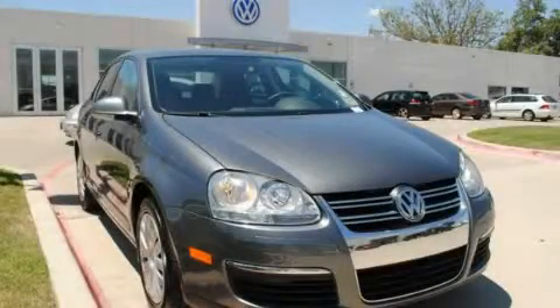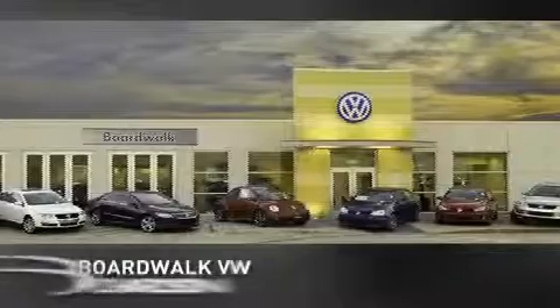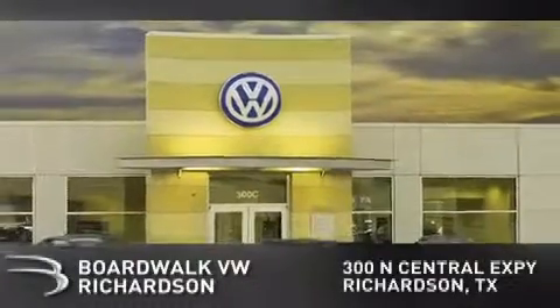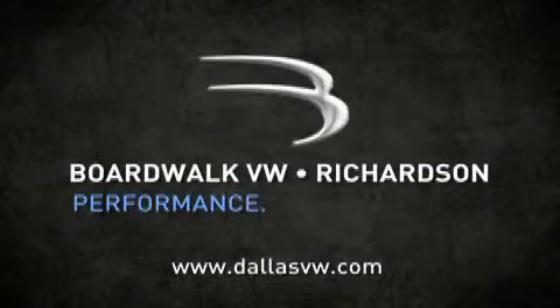Please call us today for more information on this great vehicle. Boardwalk Volkswagen Richardson is conveniently located at 300 North Central Expressway in Richardson. Come experience the Boardwalk difference today. When you think Boardwalk, think performance. It's what we do.